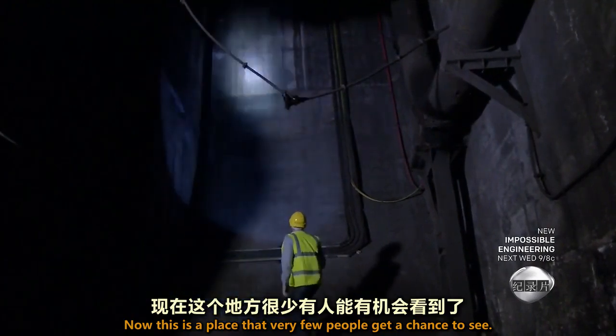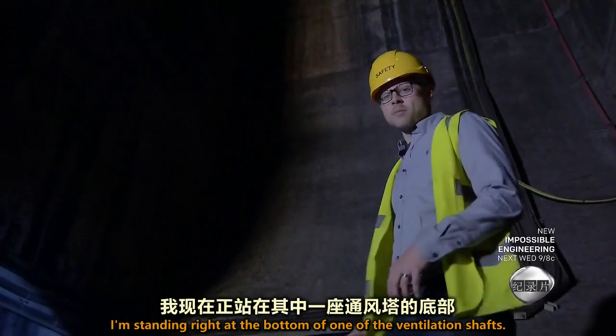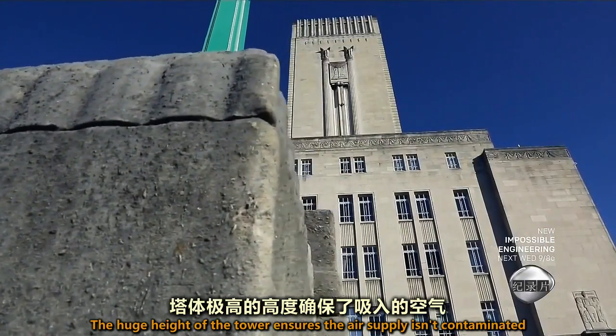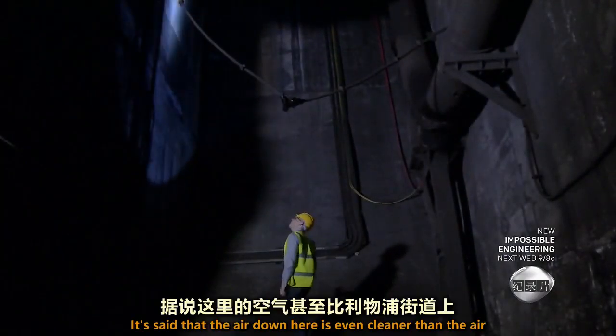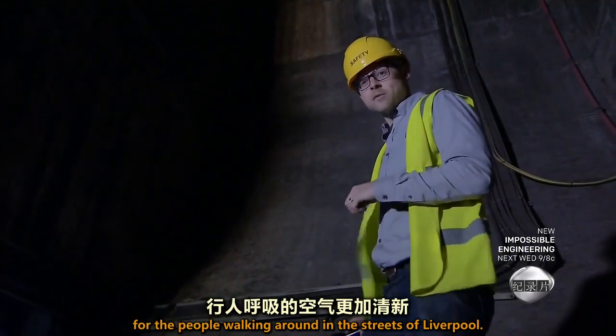This is a place that very few people get a chance to see. Standing right at the bottom of one of the ventilation shafts, the huge height of the tower ensures the air supply isn't contaminated by vehicle exhaust fumes from the street. It's said that the air down here is even cleaner than the air for people walking around in the streets of Liverpool.